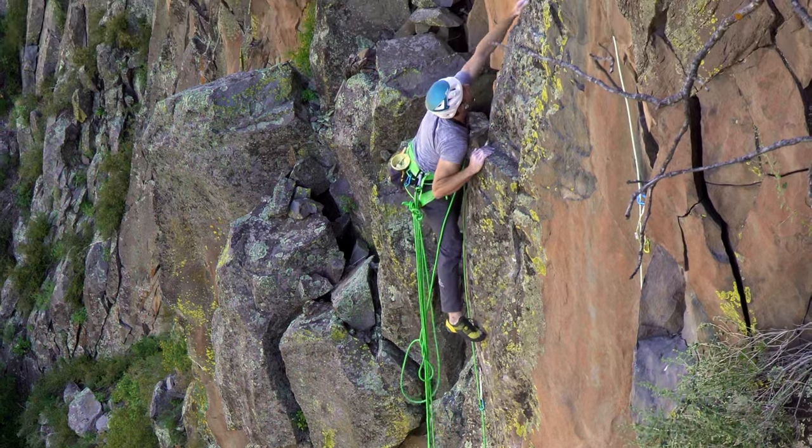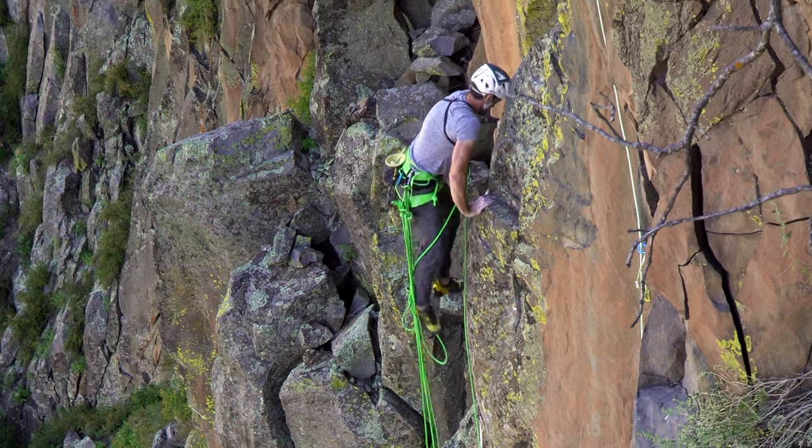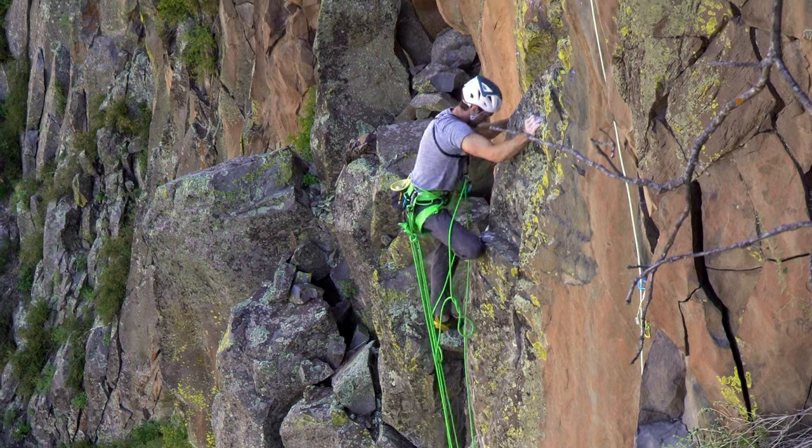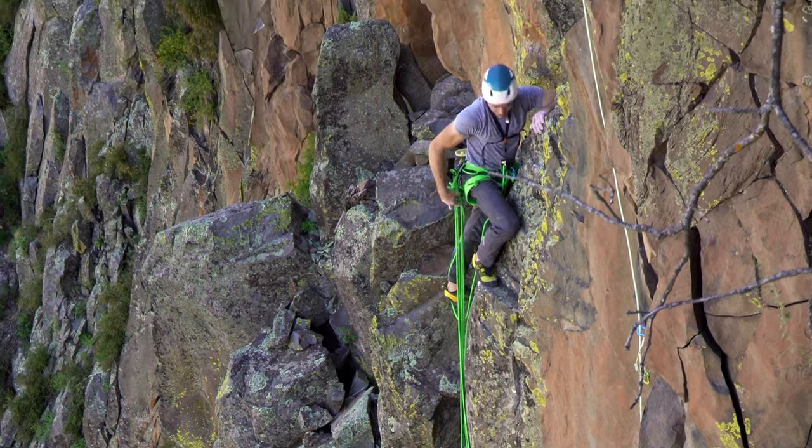This video is a spliced-up early lead attempt. The true free ascent was a peaceful day alone at the crag, just like I was hoping for. It was surreal to catch that jug side-pull after falling so many times on that last hard move.